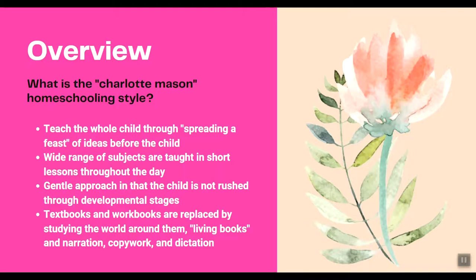The Charlotte Mason method is considered a gentle approach in that the child is not rushed through developmental stages. Before the age of six, formal education is not encouraged. After six, the child is taught through a very gentle approach — quality is emphasized over quantity. Textbooks and workbooks are replaced by studying the world around them, the use of living books to teach, and narration, copywork, and dictation.